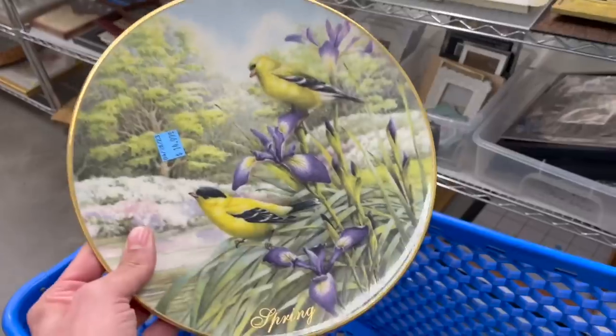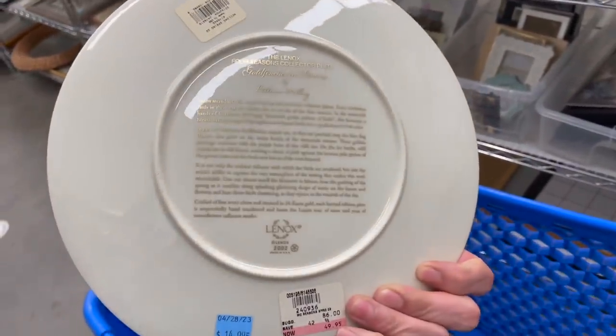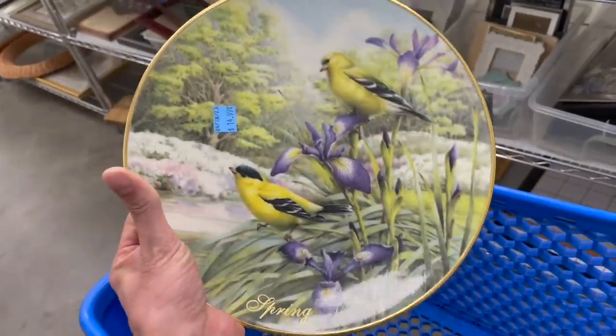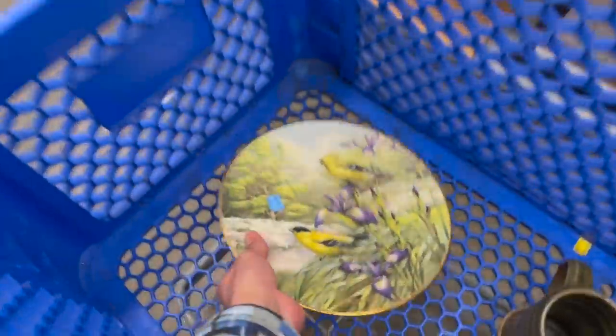I saw this pretty bird dish. I turned it over and it says Lennox. I looked it up to make sure — it's a collector's plate for $14.99, and some people have it listed for $12. So I'm gonna put that back. It doesn't hurt to look it up though.